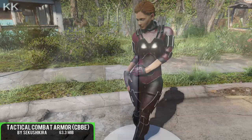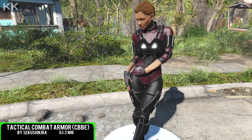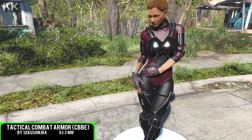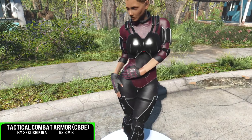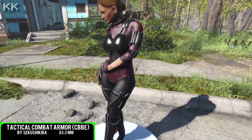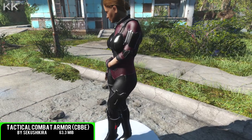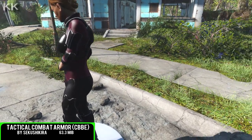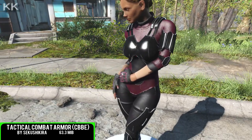For our first spot within the video is going to be Tactical Combat Armor, coming in at 63.3 megabytes of a download. This is going to be one of many ports within this video, ported from nexusmods.com. Unfortunately, this is going to be a female-only armor — the male bugs are noted in the description of this one.